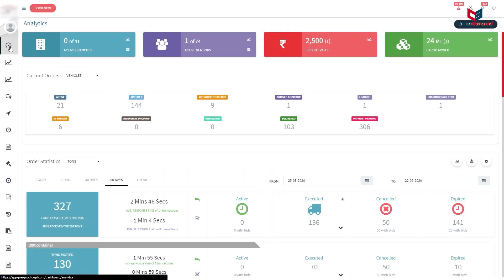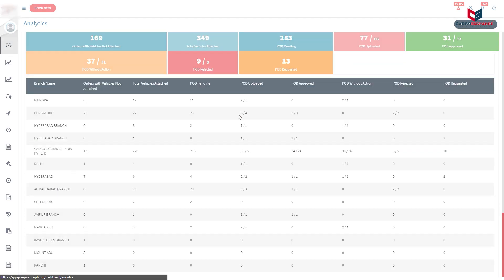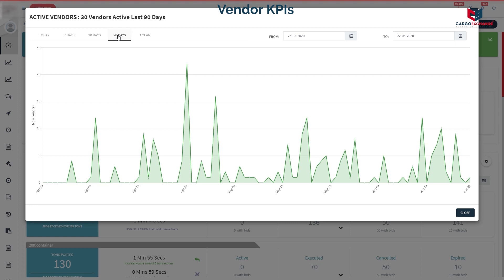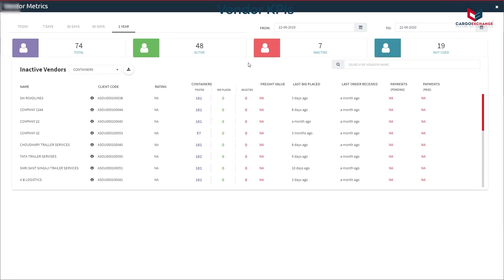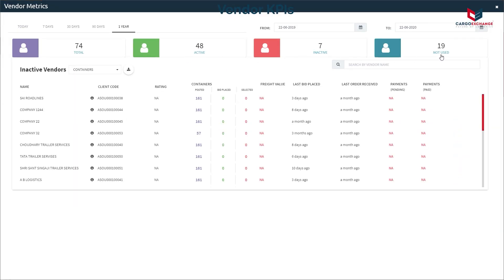The dashboard provides real-time operational insights, analytics and reports. The interactive widgets provide information on brands and vendor activities, among other data points. Vendor KPIs can be seen in the active vendors widget, which shows vendors classified into active, inactive and unused — and can be used for vendor management.